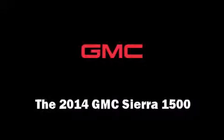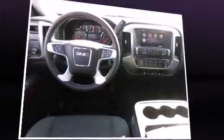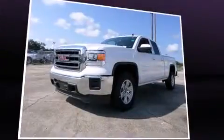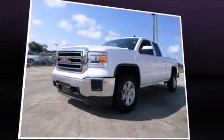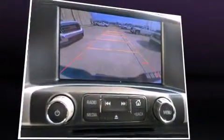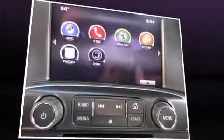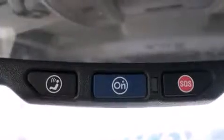Take command of the road in the 2014 GMC Sierra 1500. It features an automatic transmission, rear-wheel drive, and a refined six-cylinder engine. Top features include cruise control, front and rear reading lights, one-touch window functionality, a rear-step bumper, and power door mirrors.